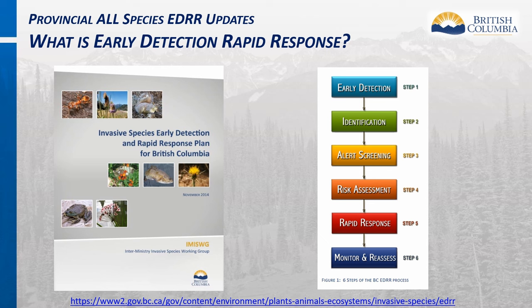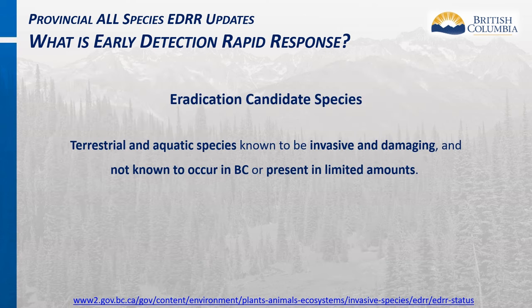Each step describes the process for dealing with the introduction of new invasive species into BC, and the roles and responsibilities of those involved. These steps describe the operational components of a successful program for discovering, identifying, evaluating risk, treating, and monitoring the introduction and treatment of a new invasive species. From a broader perspective, the BC EDRR plan also describes program management and administration, and reporting and outreach as important elements of the overall program function.